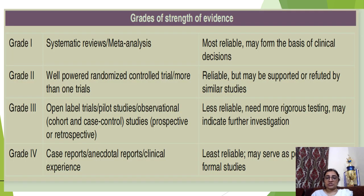Which study is most standard? Grade 1 is systematic review and meta-analysis — it is the most reliable and may form the basis of clinical decisions. Grade 2 is a well-powered randomized controlled trial with more than one trial — reliable but may be supported or refuted by similar studies. Grade 3 studies include open-label trials, pilot studies, observational studies, and prospective or retrospective studies — these are less reliable and need more rigorous testing, but may indicate further investigation. Grade 4 is the case report and is least reliable.